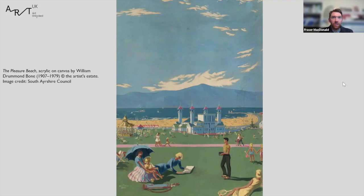Our first focus artwork from the South Ayrshire collection is titled The Pleasure Beach, an acrylic on canvas by William Drummond Bone. Born in Ayr in 1907 and the nephew of artist Muirhead Bone, William graduated from Glasgow School of Art in 1931, was appointed to the teaching staff in 1934, served in France and Germany during World War II, and then returned to Glasgow School of Art where he worked until his retirement in 1971.